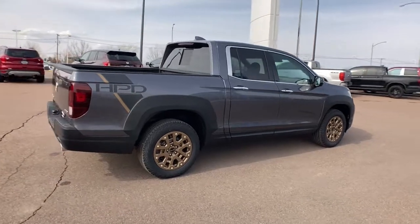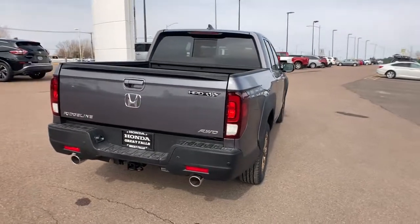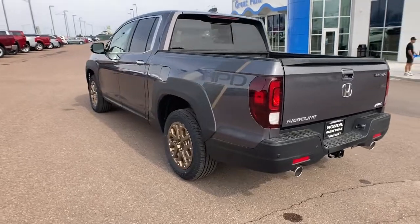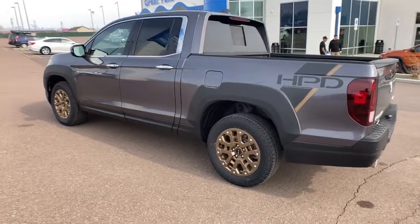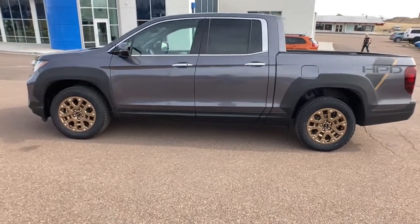These are just some of the great options this vehicle comes with: keyless entry, all-wheel drive, heated driver's seat, bed liner, premium sound system, remote engine start, satellite radio, lane-keeping assist, iPod and MP3 input, and heated mirrors.